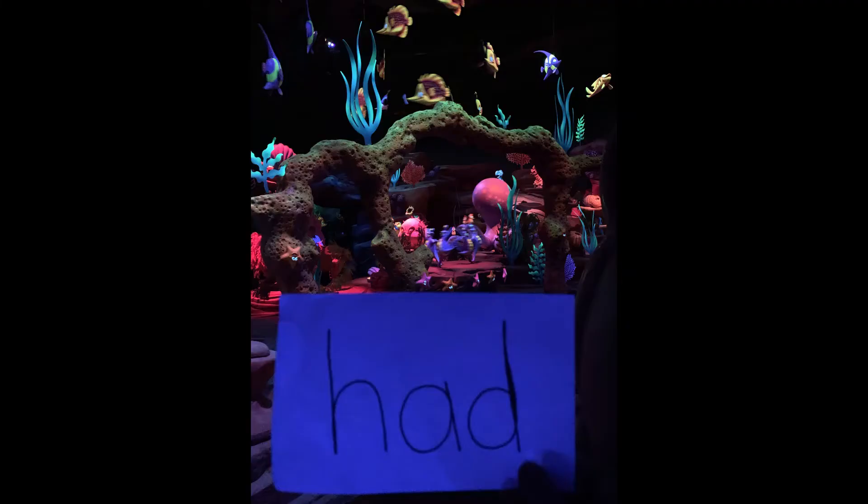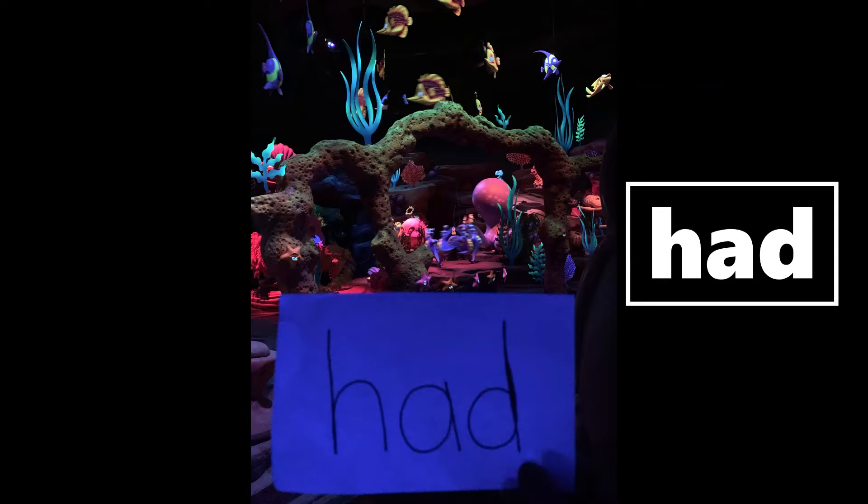Oh my goodness, that was awesome. We got to go on one of Mrs. Huey's favorite rides — the Little Mermaid ride. Oh yeah, and of course Mrs. Huey loves when she sees Ursula. Look at your words — what word? Did you find 'had'? Had! Yes! Now let's see what the next ride is.